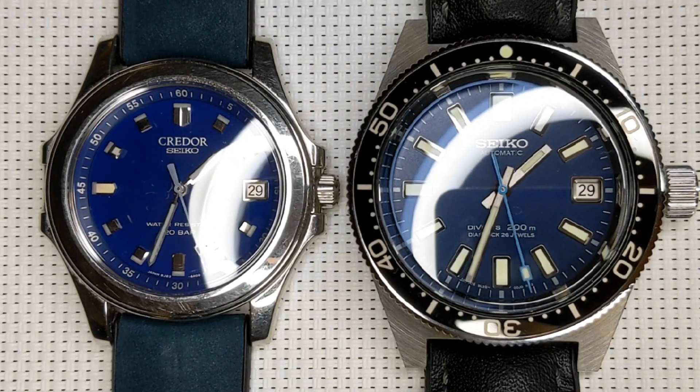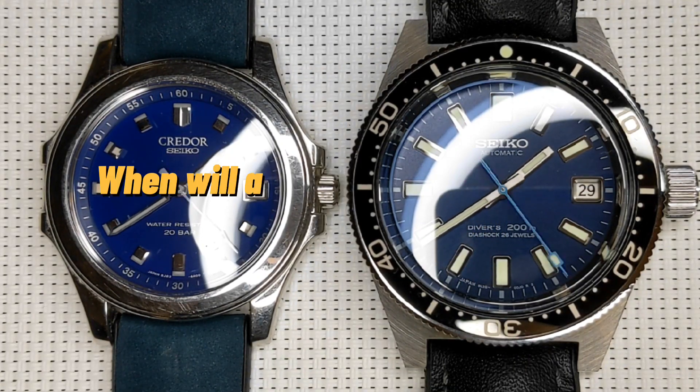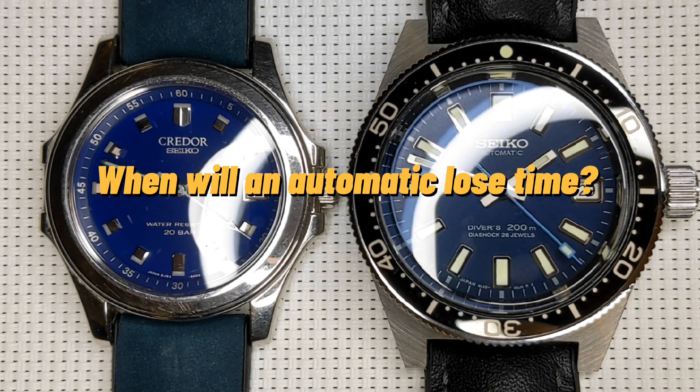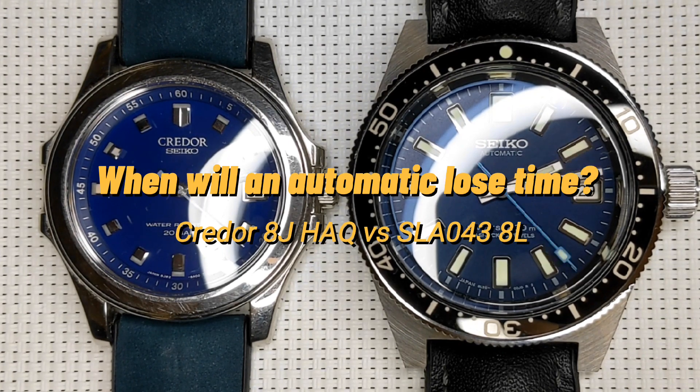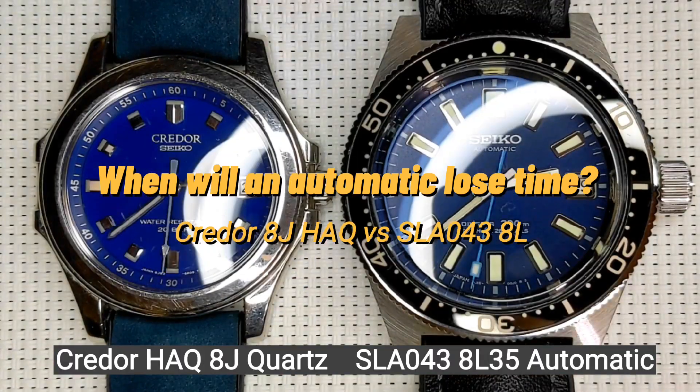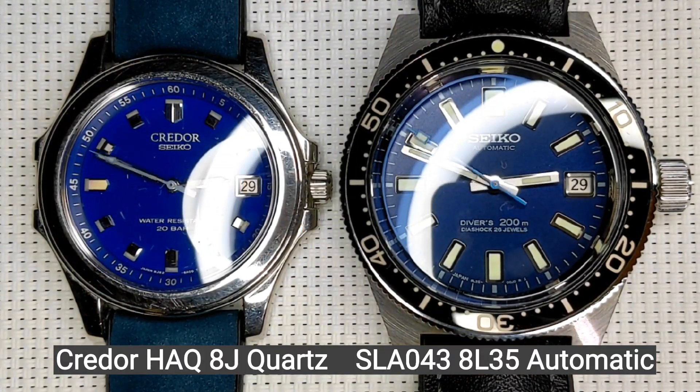Hello viewers, and in today's video we're looking at when does an automatic watch actually start losing time as it runs out of power. On the left we've got the 8G high accuracy quartz reference, and on the right we've got the 8L35 SLA043.